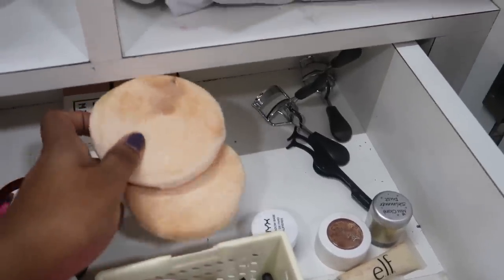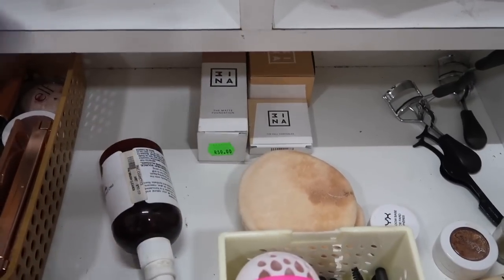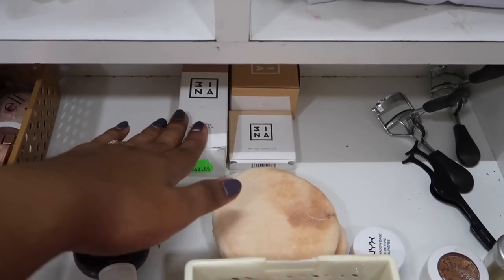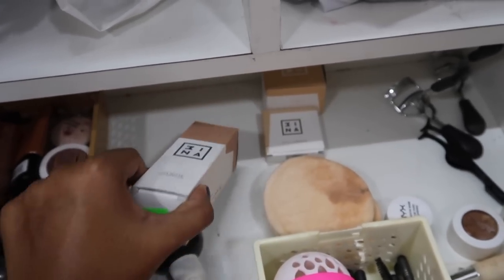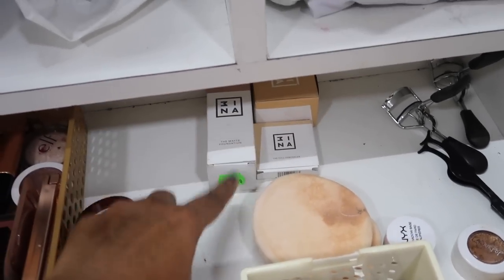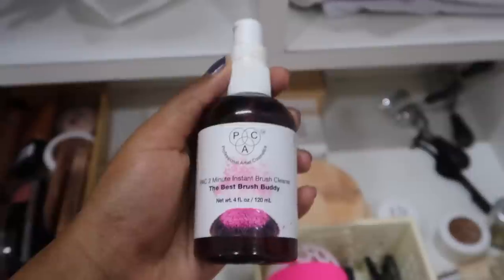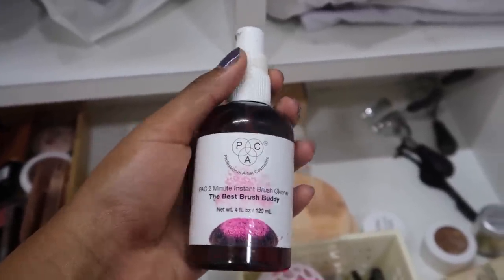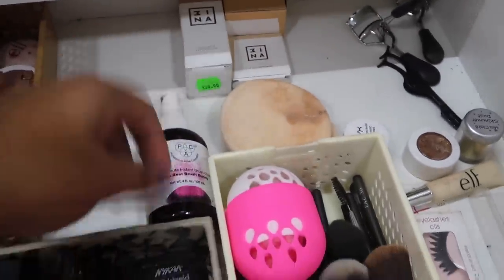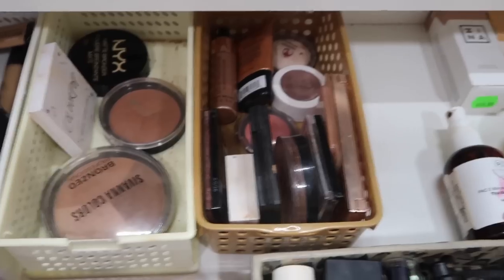Deep inside the drawers I keep my tools — my eyelash glue, eyelash applicator, and two touch-up sponges I carry to weddings and events. If I buy anything new and haven't done a video on it yet, I keep it in this section still in its carton. This is the brand Mina or Three — I'm not sure — and I have the foundation, concealer, and loose powder from their brand to test out. This right here is my savior — the Pact 2-Minute Instant Brush Cleanser, which I use to instantly clean my brushes before filming videos.